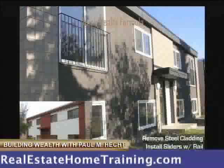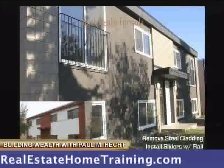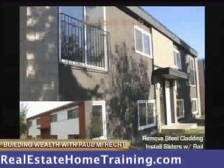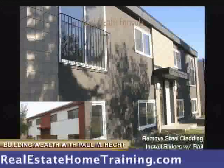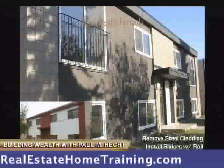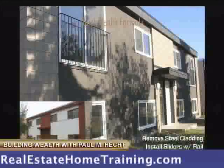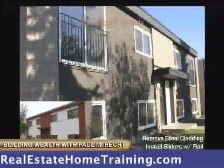So this is what we did with it. We ripped off all this metal cladding, we put acrylic stucco on there, we took out these windows, put in new windows, put in a nice slider here — this is a master bedroom — put in a slider and we put a French rail on the front, dressed it up, and then just painted it.